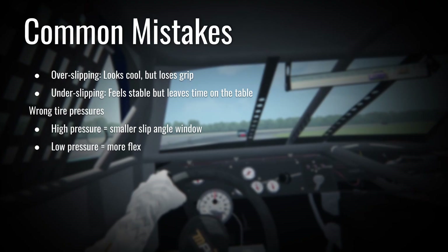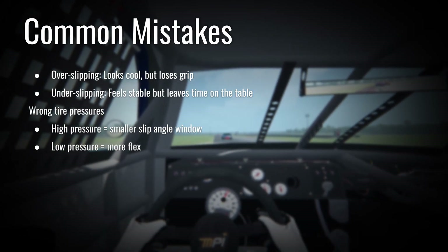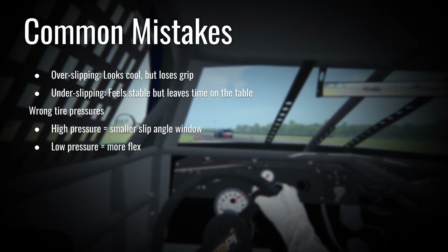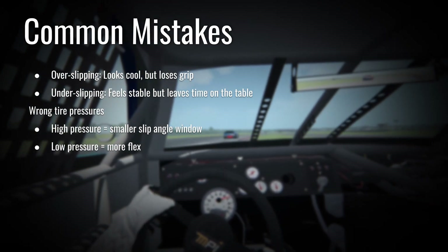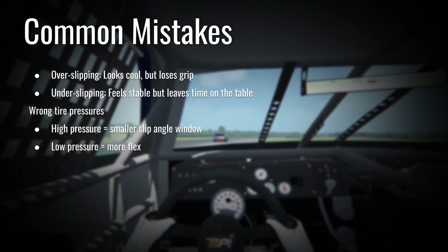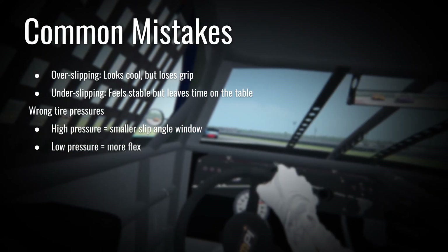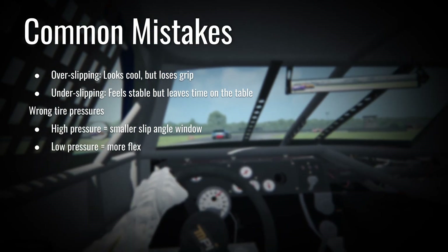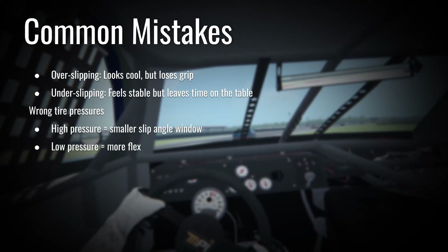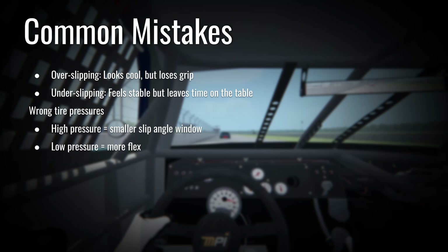Under-slipping is a lot more stable — you have a more confident feeling car — but you're also leaving time on track. You need to balance drivability and speed. A good example right now in Formula One is the Red Bull car, which is very difficult to drive. That's really a function of not being able to manage the over-slip versus under-slip — it's in a much more slip-prone position, which leaves it very twitchy and a lot less drivable. New drivers that come in are unable to manage the slip angle and lose confidence in the car.